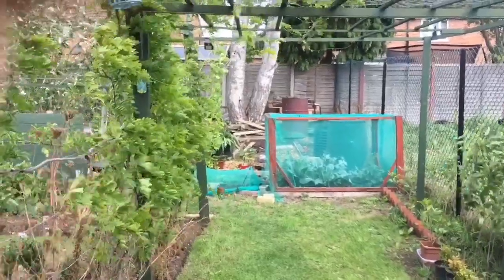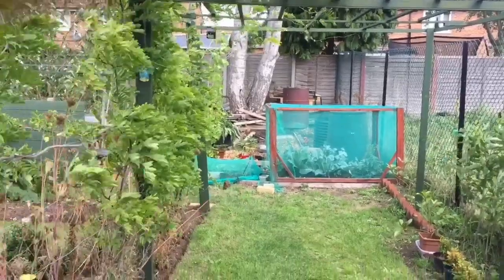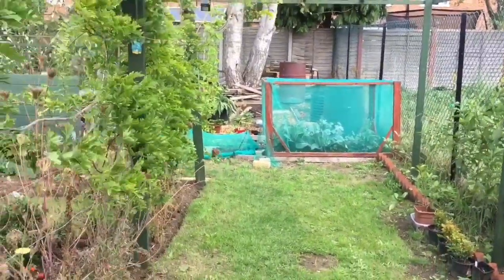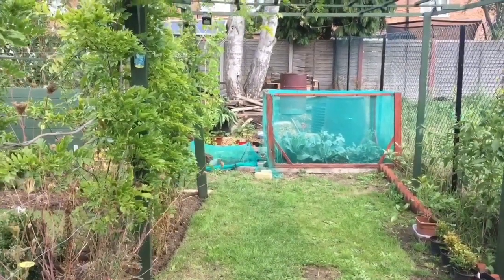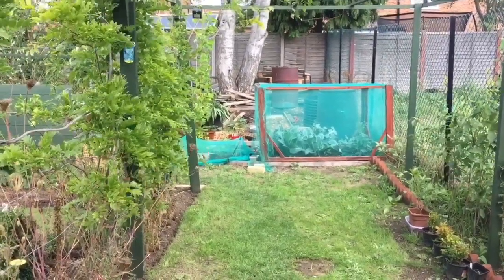Hello all, welcome back and thanks for the subs, views, and comments. This is going to be a Wednesday bonus. As you can probably tell I've already cut my grass, but I want to give that path a go up there, and then I'll get back to you after I've done that.